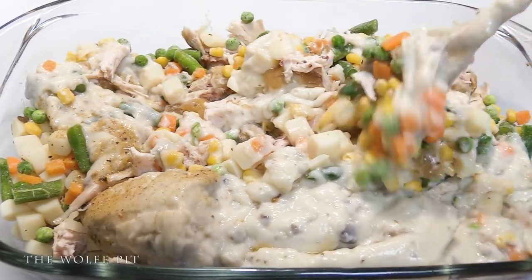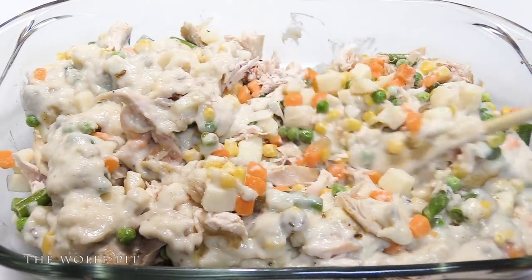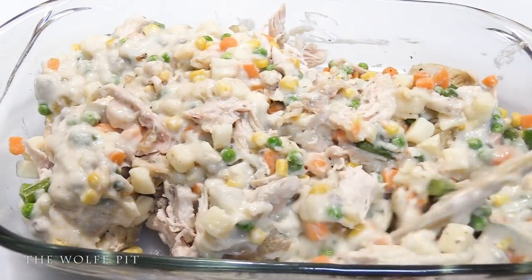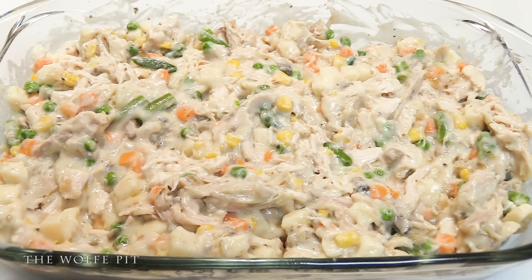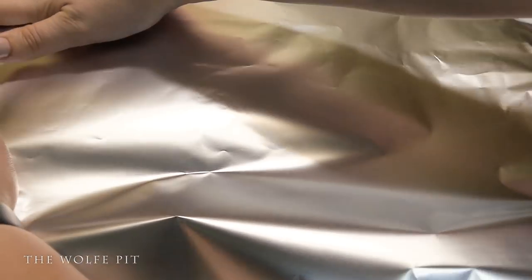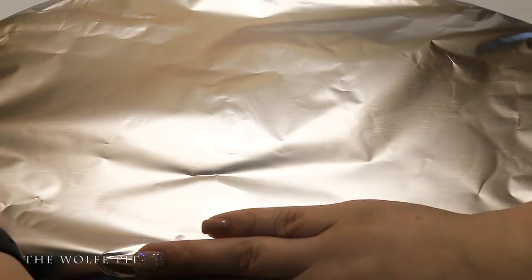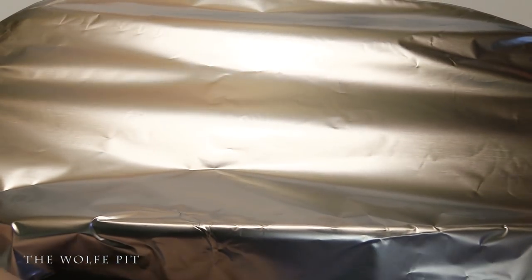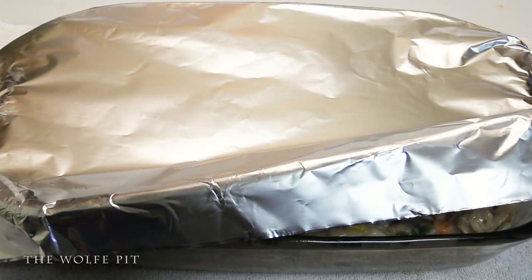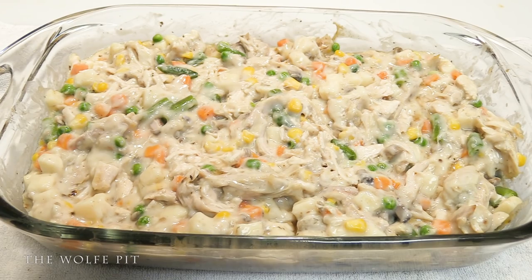Now give it all a good mix. If you've noticed, I haven't added any water to the condensed soup — that's because as the frozen vegetables cook, they'll produce a lot of liquid. If you want your pot pie filling a little more on the soupy side, add a little bit of milk or water. Then cover with a piece of aluminum foil and place it into a 350-degree oven for 30 to 40 minutes, or until it's heated through. You're really just trying to heat everything up; you don't want to overcook the chicken and make it stringy — unless, of course, you like stringy chicken.